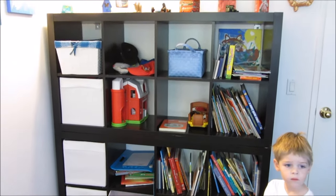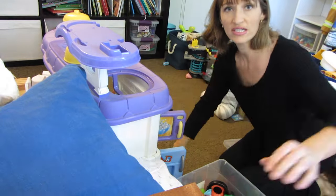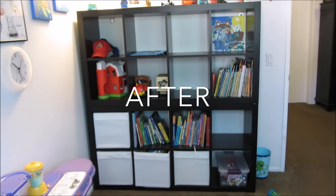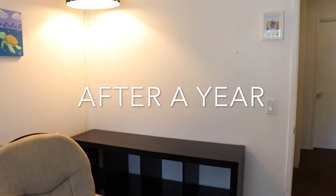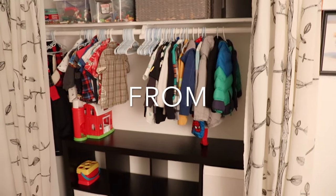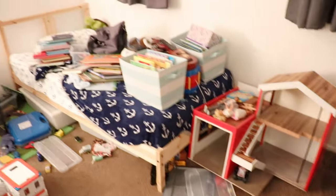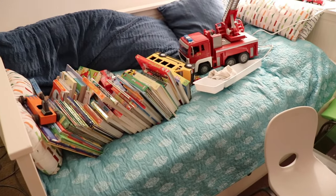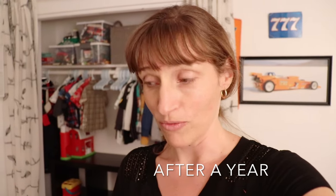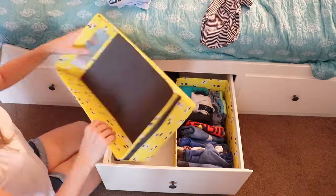Emmett's room before we started decluttering — during the declutter we had so many toys it took a long time to go through them all. Here's six months later and a year after decluttering. All the clothes are in the closet, and we still have so many books — we read tons of books. We're happy to say it's all in this room now, and we have to stay organized because they're sharing a room.